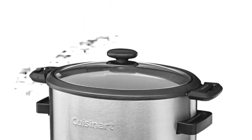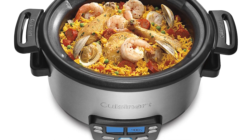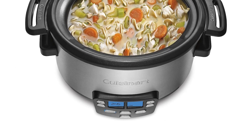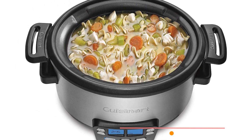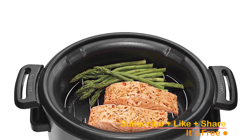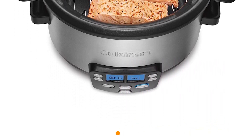The best part — it comes with a limited 3-year warranty, giving you confidence in the durability and reliability of this kitchen essential. Click the link in the description to bring home the Cuisinart MSC 400 Slow Cooker. Elevate your kitchen experience, savor the flavors, and make every meal a masterpiece. Seize the opportunity to upgrade your culinary game now!